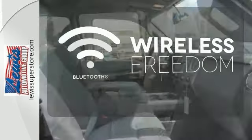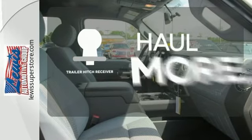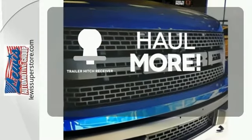You don't have to put your life on hold when you have Bluetooth. Whether for work or play, the trailer hitch receiver has you ready for anything.